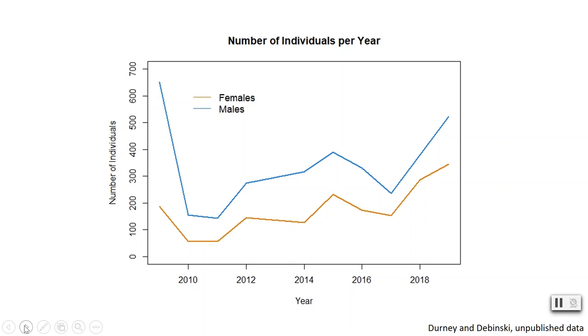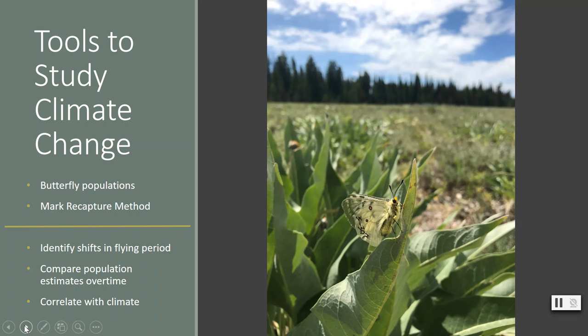With these numbers we can begin to address some reasons we are seeing these patterns. In my research, we are tackling questions about how climate change impacts species in mountainous areas, using the Parnassius butterfly and the mark-recapture method as tools to do just that.